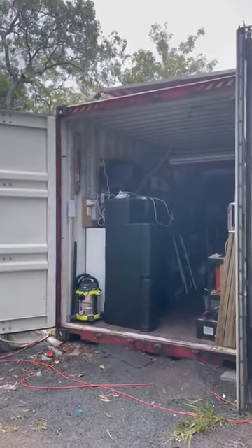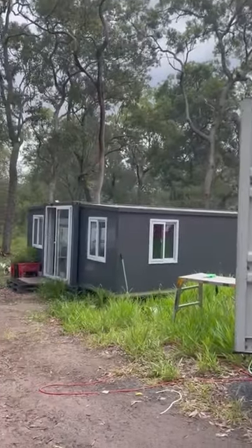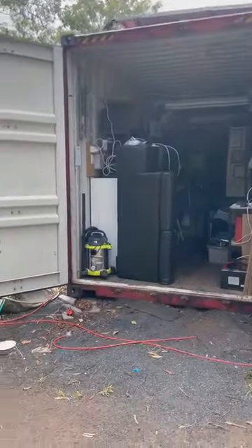Hey everybody, I thought it was about time I did another update on our container home. It's been a while and I know some of you have been waiting to see what's going on. We've made some changes.